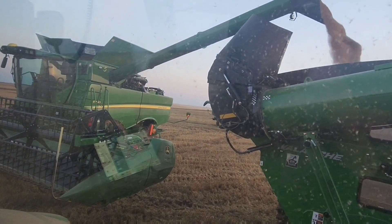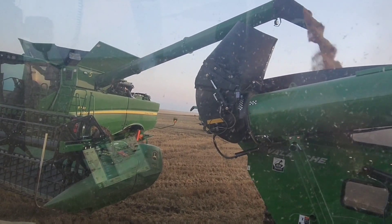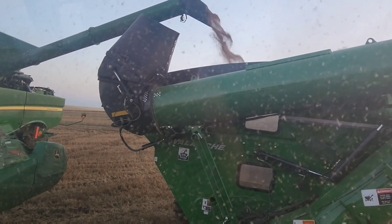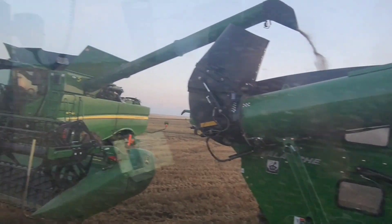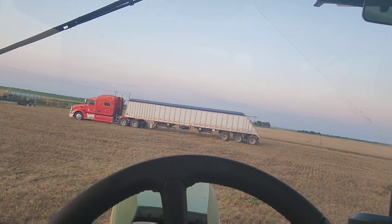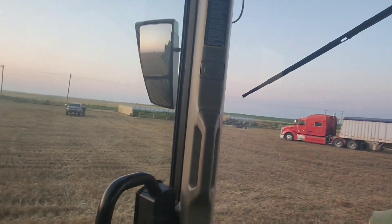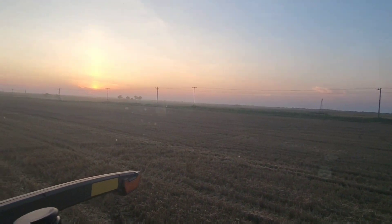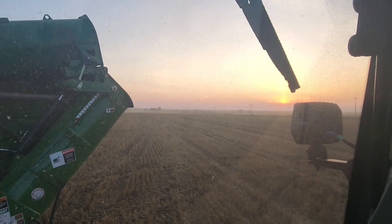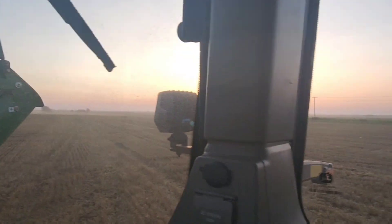It is now quarter till nine in the evening, and we are done for the day. The combines are emptying into the grain cart so we can tarp it. We've done two of those truckloads — probably about 30 acres. It is an absolutely beautiful evening tonight. I mean, it is gorgeous out, and the video really doesn't do it justice.